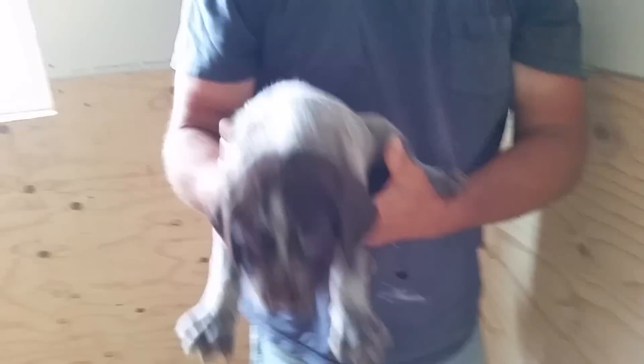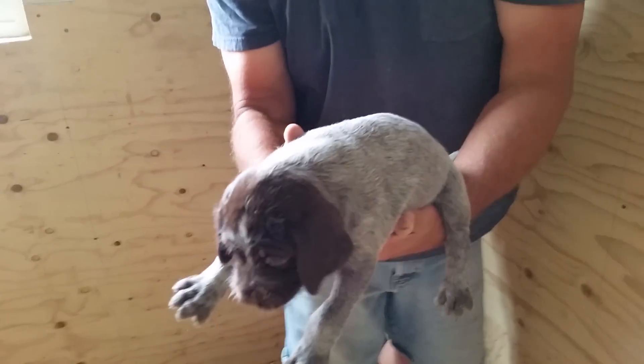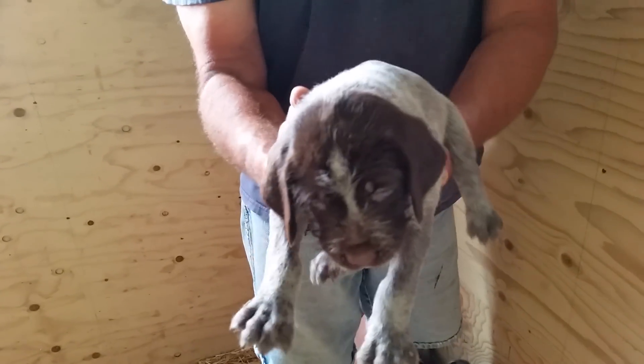Okay, you're going to have to help me keep track of them. Here's a little boy. And he's got almost an all-brown face. And no spots. Nothing on the tail either, except for a little white tip.